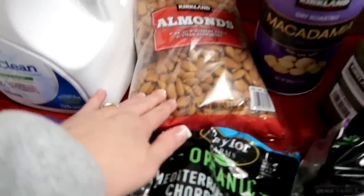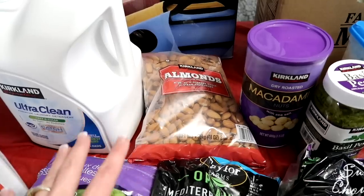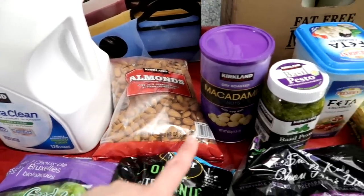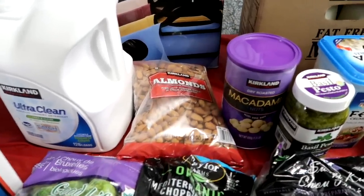We have almonds and macadamia nuts. I am not a big fan of almonds, and Derek loves them, so he's mostly going to be having the almonds. And I'm mostly going to be having the macadamia nuts during this process.